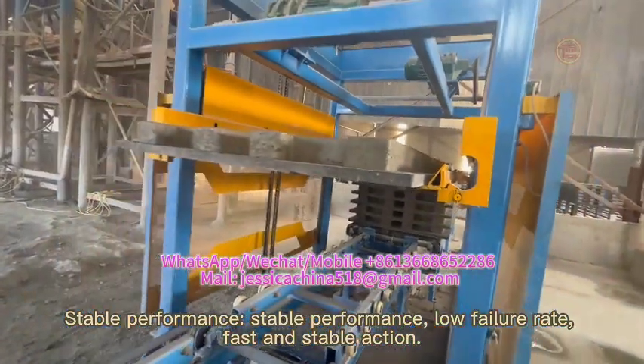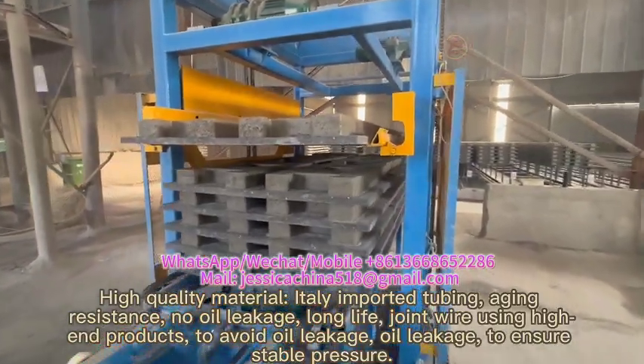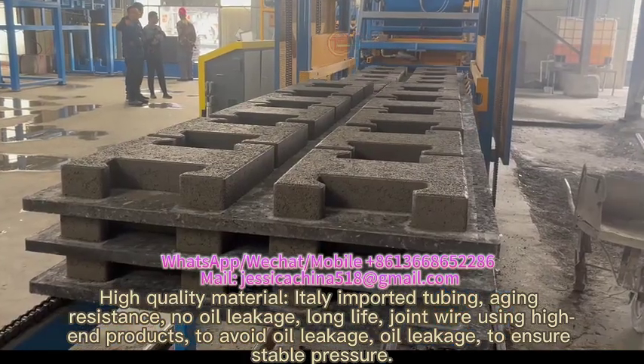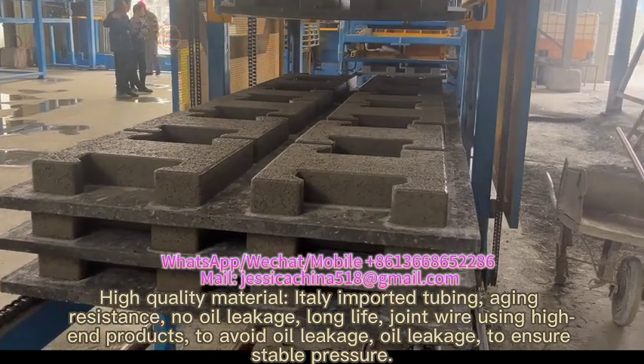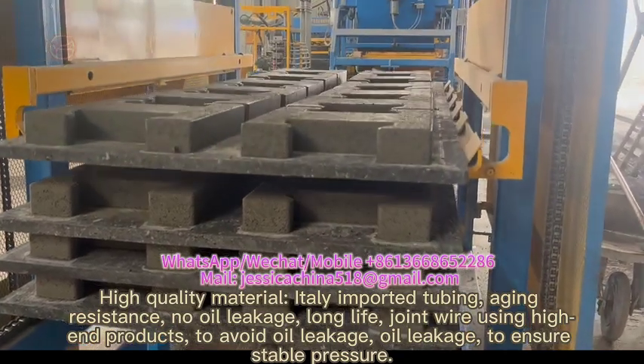Low failure rate, fast and stable action, high-quality materials, equally imported tubing with aging resistance and no oil leakage, long-life joint wire using high-end products to avoid oil leakage and ensure stable pressure.